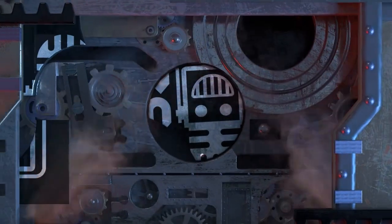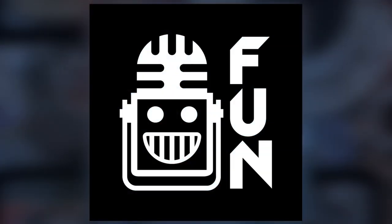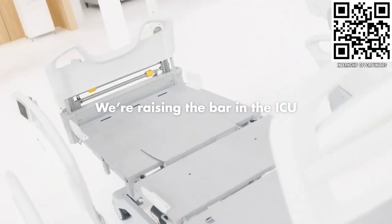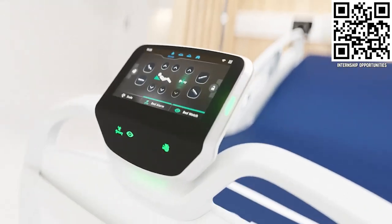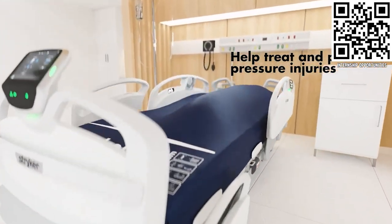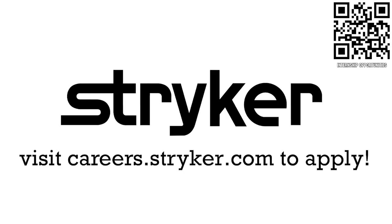Your destination for First content, updates, and gaming. Welcome to the fun. First Updates Now, supported by Stryker Careers. First alumni and mentors are making Stryker a top priority for their internships and careers, because Stryker knows that those in First are the leaders and innovators of tomorrow. Get started at careers.stryker.com.